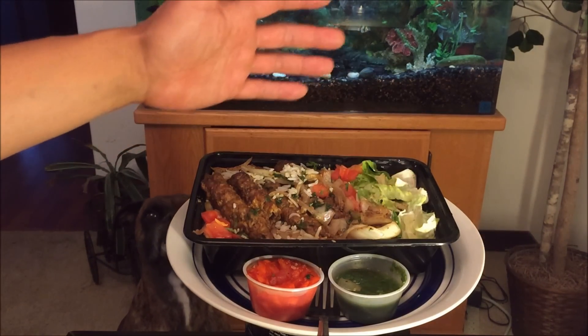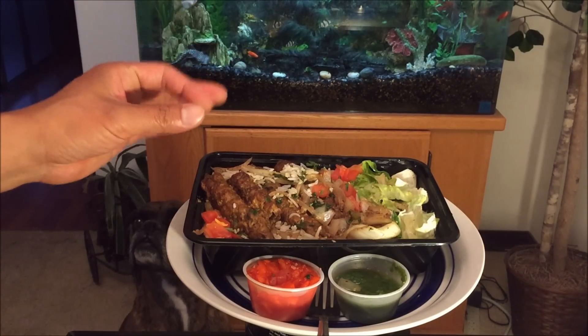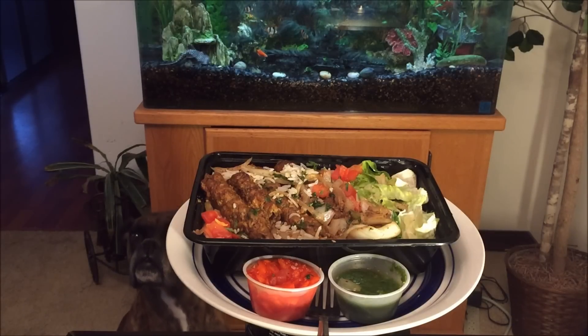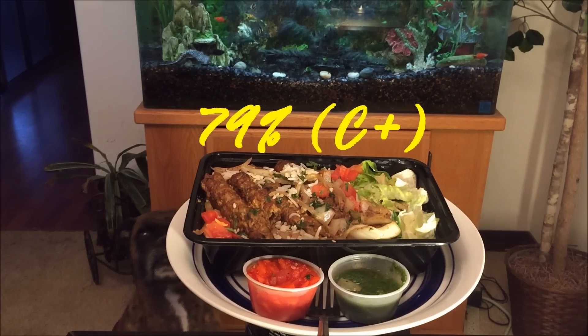The salad is pretty tasty, I just wish there was more of it. The rice is on point, but the meat game is overcooked. On a scale of 100%, I'll probably hook this up with a 79%.